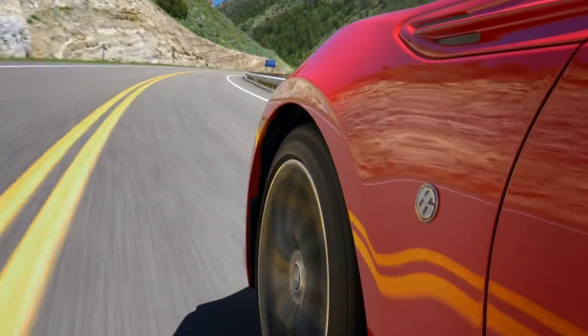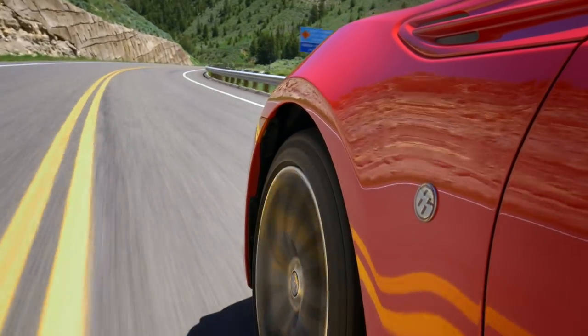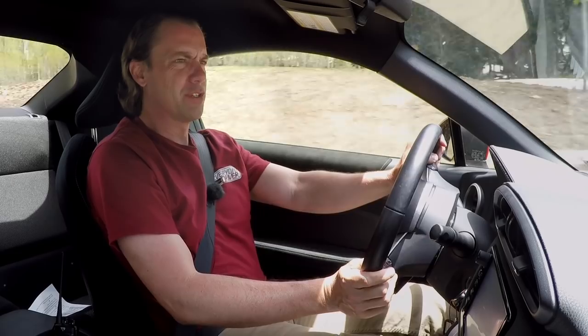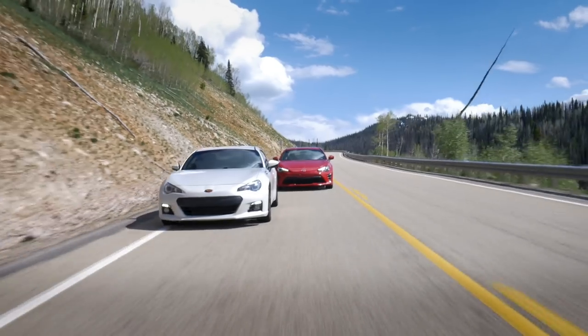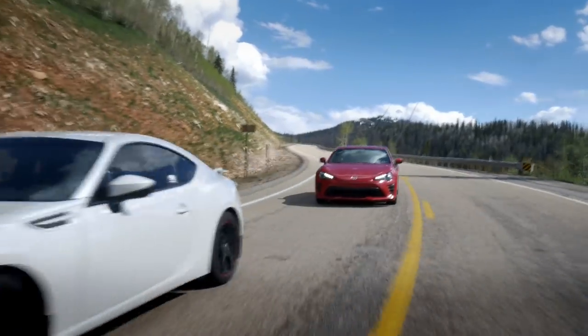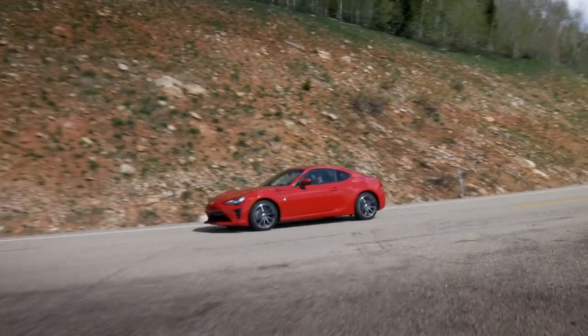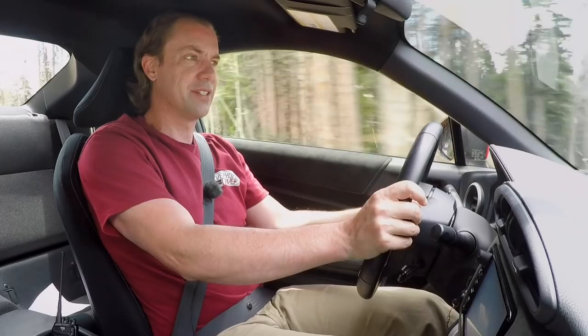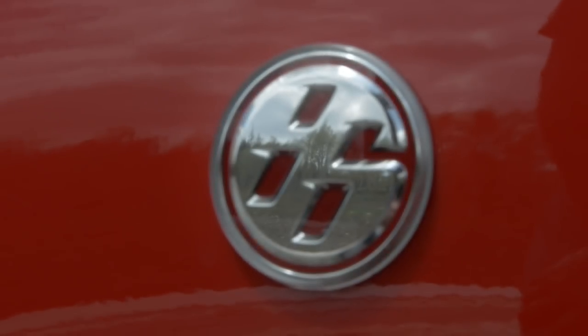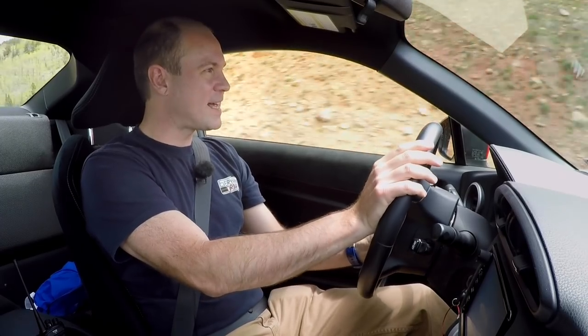We're not in an MX-5 of any form here — this is the Toyota 86. It's part of the 86 chassis that's been around since 2013. It's called the BRZ for Subaru, originally called the Scion FRS for Toyota in the US, and the GT86 overseas. The Scion brand is no longer around, so the only badge this car wears now is just 86.